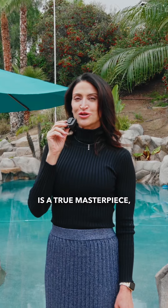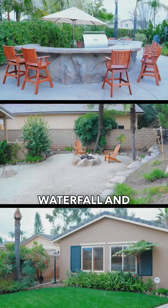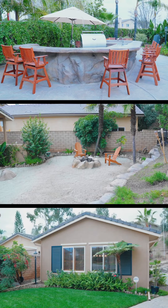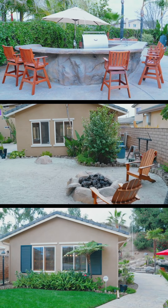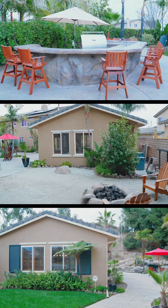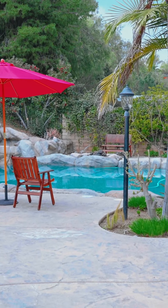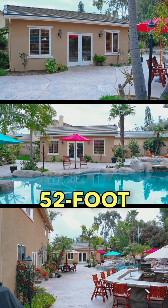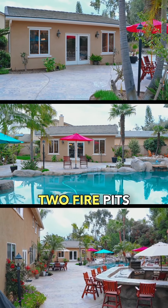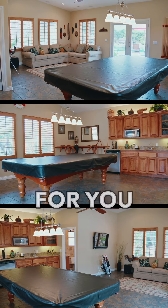The backyard is a true masterpiece, with a beautiful rock pool, waterfall, and beach area. With a 52-foot barbecue, two fire pits, and a large pool house, if you love to entertain, this is the perfect house for you.